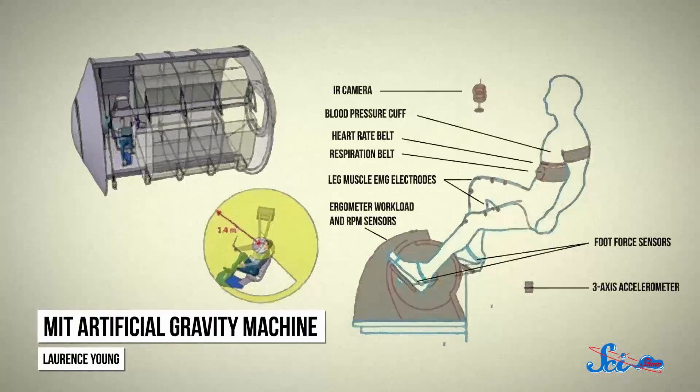And in July 2015, engineers at MIT built a very small centrifuge meant to fit inside the ISS and be used mainly for exercise. The researchers tested it on 12 people on Earth, who used an exercise bike while being spun around at up to 32 revolutions per minute. They did experience motion sickness, but it was mostly while the centrifuge was speeding up or slowing down.